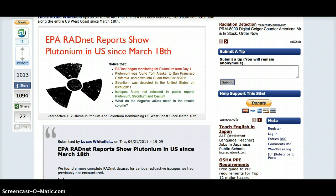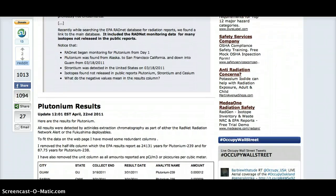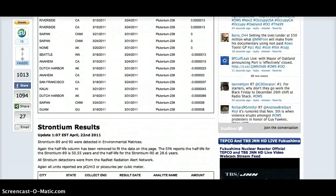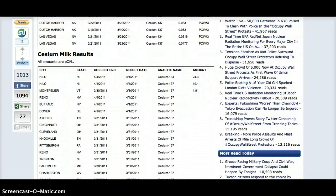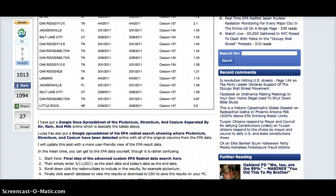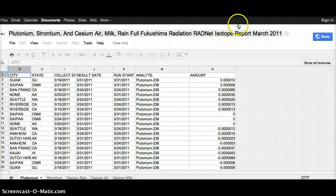I'm going to enclose a link to RadNet data that's been put on a Google spreadsheet where you can see the EPA testing results. Unfortunately, they were stopped in April and have not been shared with us since. But what's listed are all the cities in the U.S. that showed positive results for plutonium, strontium, cesium, cesium in milk, and cesium in rain. I will enclose that data.